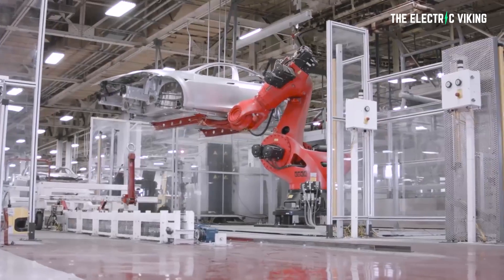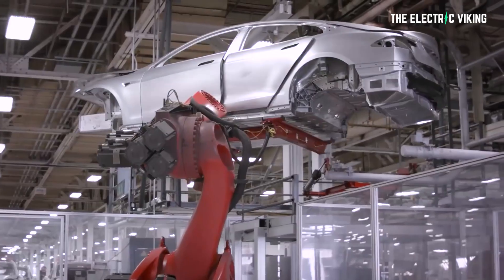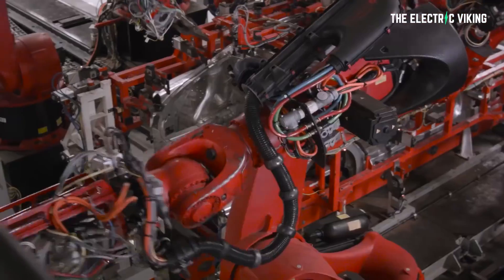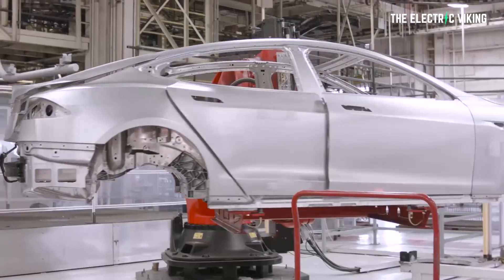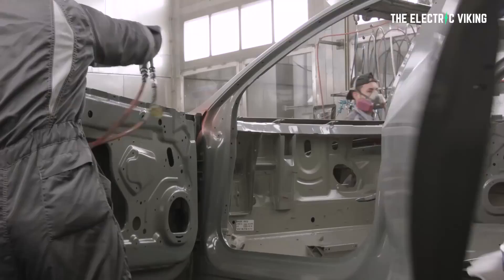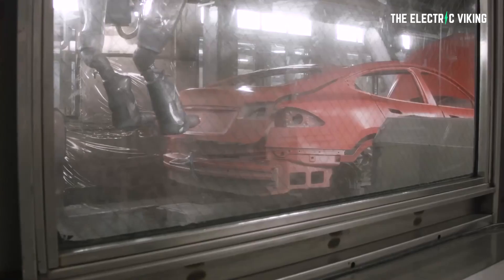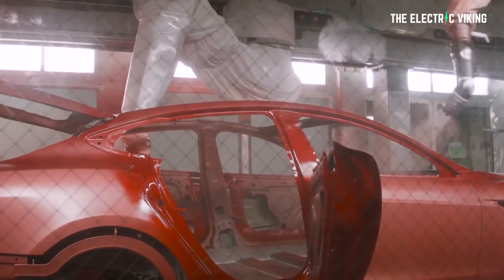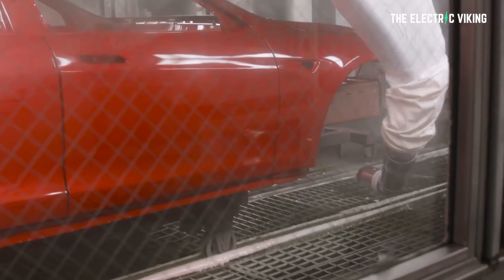Three things just happened in the Tesla universe which nobody seems to have really picked up on. I think they're pretty important and pretty significant. But one insignificant thing just happened: Tesla released two new paint colors. Let me know which one you prefer in the comment section below. Now let's get to the real news.